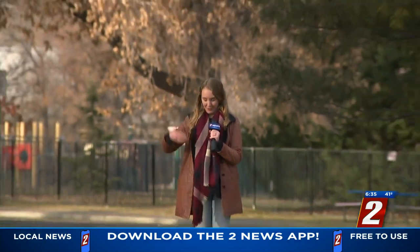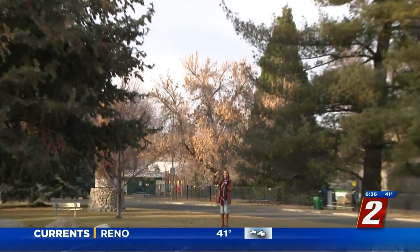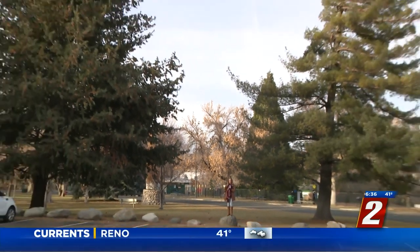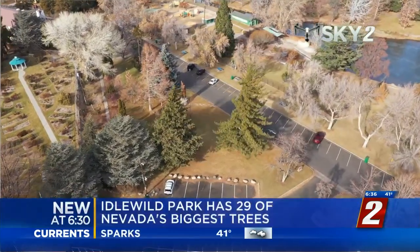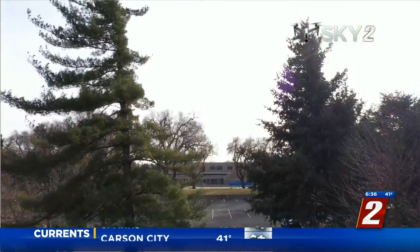Did you know that Nevada keeps a list of all the largest trees in the state? It would take roughly 14 Faith Justices stacked head over heels to reach the top of these two champion pine trees here in Idlewild Park. The state started measuring and recording its big trees in the 90s, and the list has grown since then to over 300 trees.